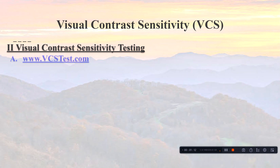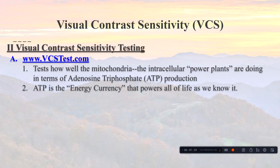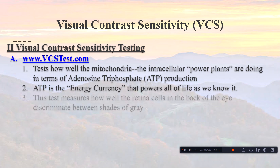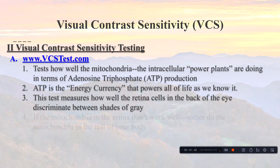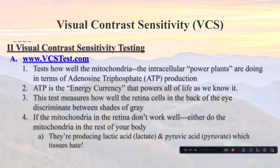The Visual Contrast Sensitivity test — the little gray lines at vcstest.com — takes about 15 minutes. It tests how well the mitochondria, the power plants inside cells, are doing in terms of ATP production. ATP is the energy currency of the cell. This test measures how well the retina's black-and-white receptors in the back of the eye discriminate between subtle shades of gray.